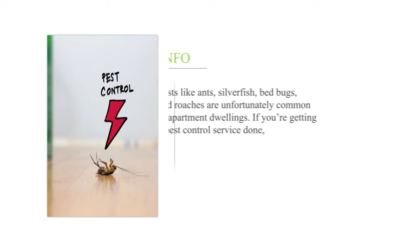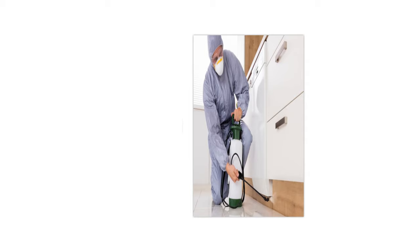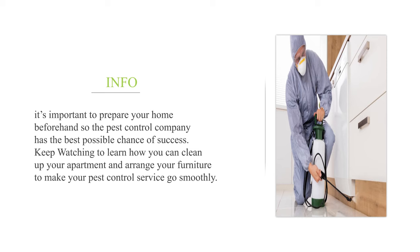How to prepare your apartment for pest control. Pests like ants, silverfish, bed bugs, and roaches are unfortunately common in apartment dwellings. If you're getting a pest control service done, it's important to prepare your home beforehand so the pest control company has the best possible chance of success.